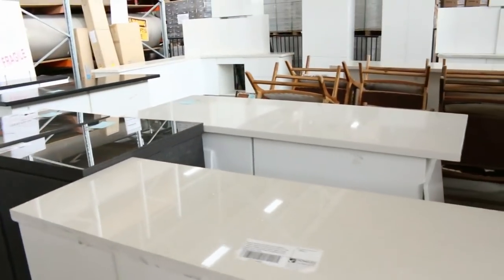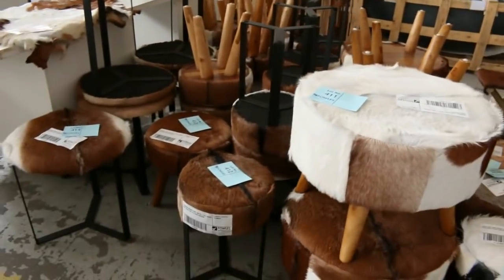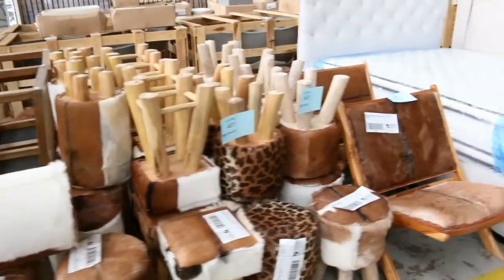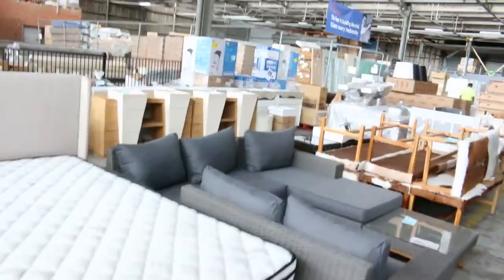Beautiful freestanding complete kitchens as well — looks like there's about 10 kitchens in tomorrow. And have a look at all these goat-hide stools in all sorts of styles — generally between sort of $90 and $110 for most of the bidding on those. Loads of mattresses, loads of beds, loads of outdoor furniture, and vanities.